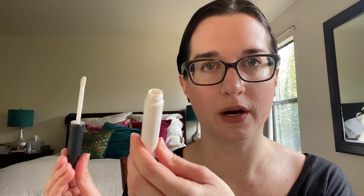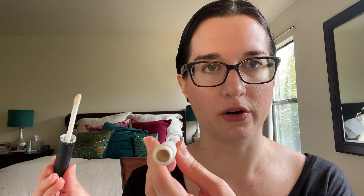I have my eyeshadow primer — this is the NARS Smearproof Eyeshadow Base. I took the stopper out of this one. If I was wearing makeup every day I'd probably be finished with this by now at this point in the year, but since I'm not, it's just taking me longer. I still get product on the wand and there's still product in there. We'll see how much longer this one takes — it'll kind of depend on how often I'm wearing eyeshadow.